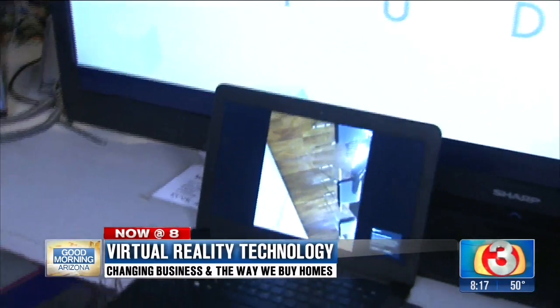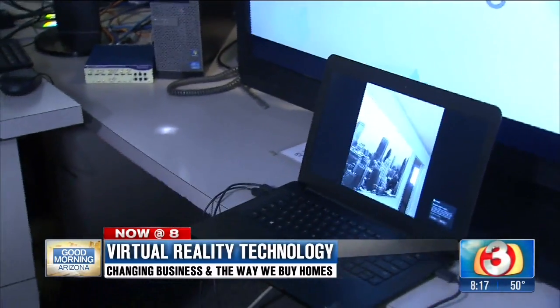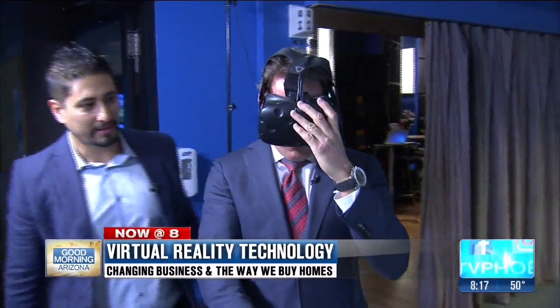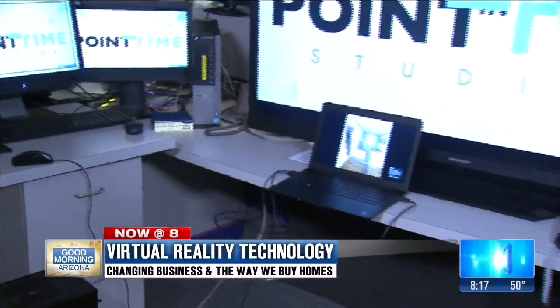I'm going to step around behind Bob the cameraman here and put these things on. So you put this on and then you use this controller, and you just point where you want to go. You can just point where you want to go — so you want to go towards the family room there. Oh my gosh, you can walk around in the apartment.